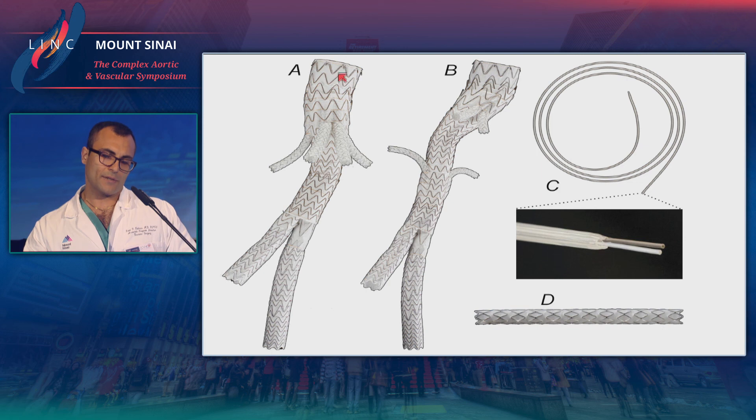The product line includes the main body thoracoabdominal graft, the visceral stents, the IBE component, and iliac extensions. The Gore VBX stent is used for the visceral vessels, and the tri-lumen catheter is part of the system.